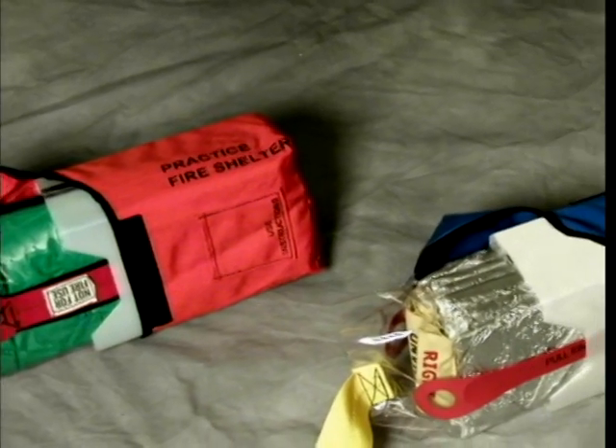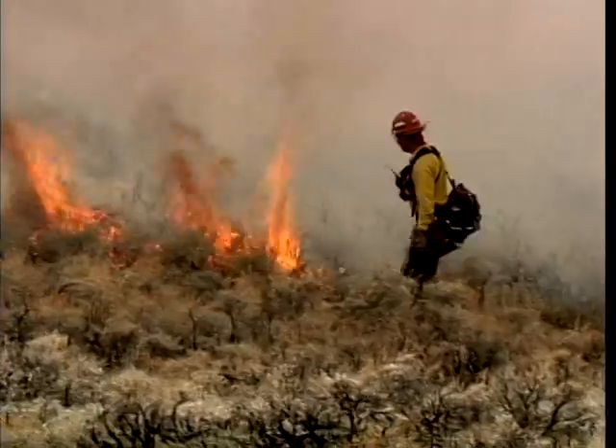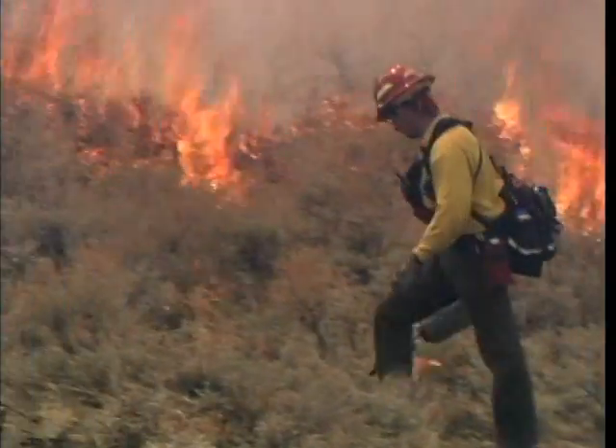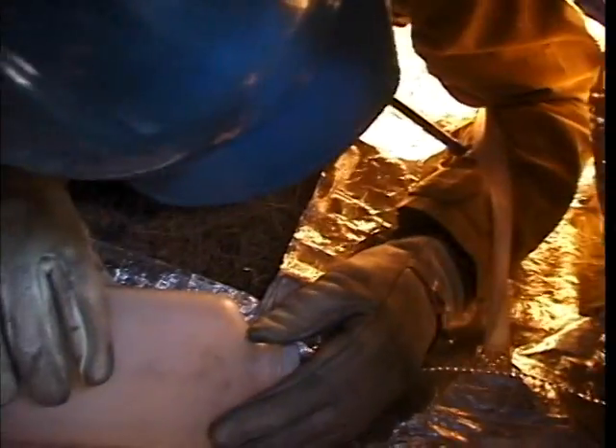Never mix practice and real fire shelter components. This could lead to someone carrying a practice shelter onto the fire line by mistake. Never train in live fire — this is extremely dangerous and risks firefighters' lives. No one in this video was exposed to live fire while inside a fire shelter. The scenes shown here have all been simulations.